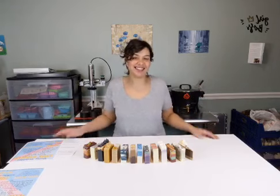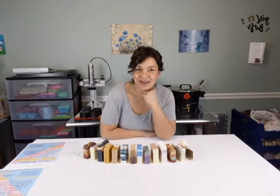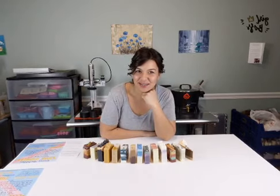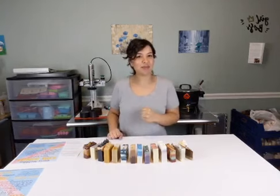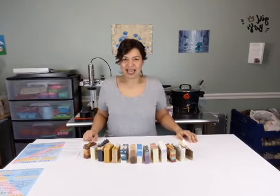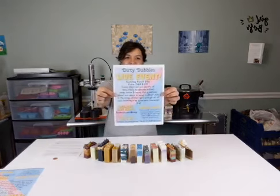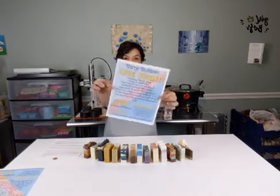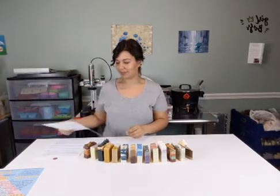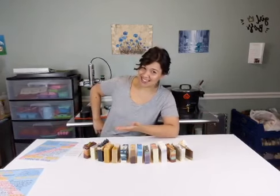Hi! Welcome! We're gonna be talking about soaps again today. It's like the Dirty Bubbles pop-up shop because we can't have one. Welcome to the Dirty Bubbles Live event. Come on in, check out our soap. You won't regret it.